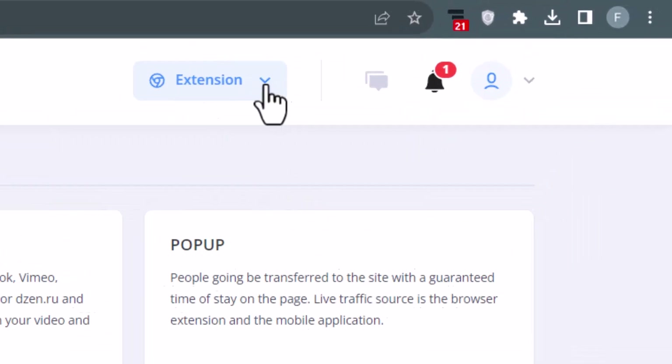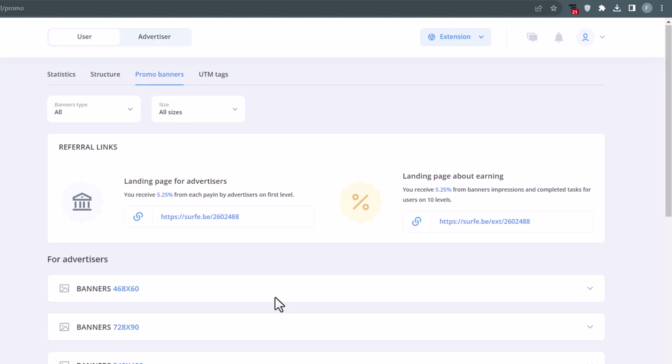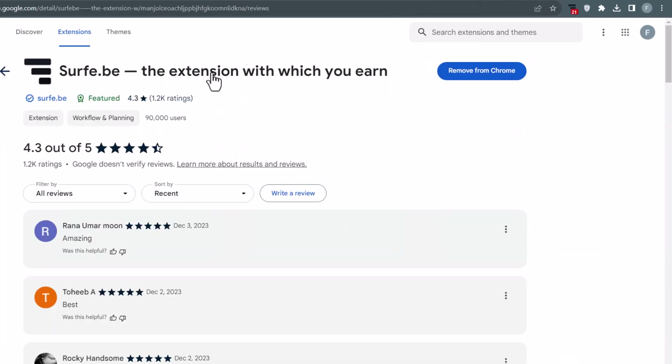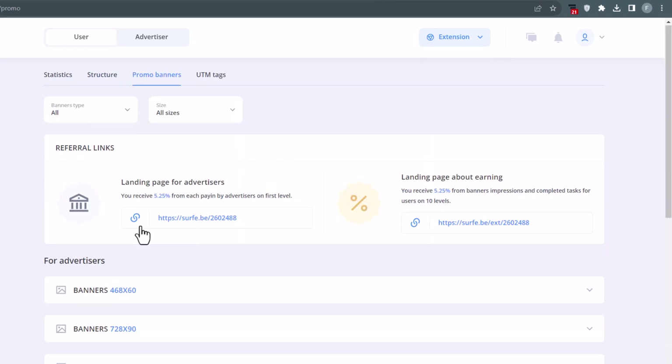Remember to always have the extension on in your browser so it shows ads on every website you visit. You don't even have to click on the ads to make money. If you are using more than one browser on your computer, you can add the extension to all of them to maximize your earnings. If I would have to rate this myself, I would definitely give it at least 8 or 9 out of 10. I highly recommend that you invite more people so you can make more and more passive income.